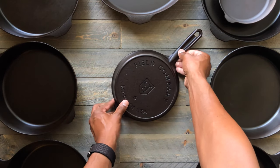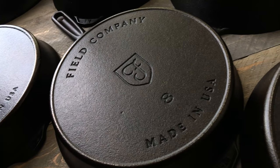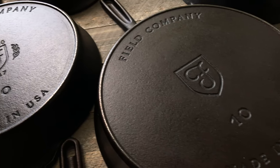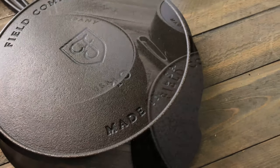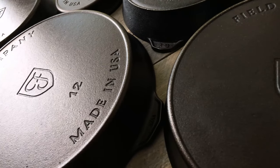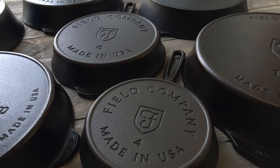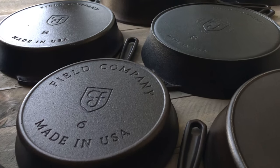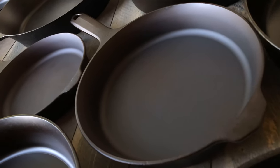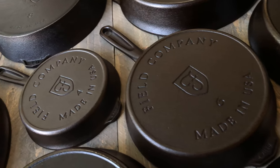Field Company's first cast-iron skillet was their number eight, and after that they moved to the number ten. Then we went to the number twelve and jumped back down to the number four. With every Field Company skillet, the consistency they have in manufacturing is just unbelievable. I have a Field Company cast-iron users group on Facebook, so I get to see a lot of these when people purchase them, and I don't think I've ever seen one that's been imperfect.